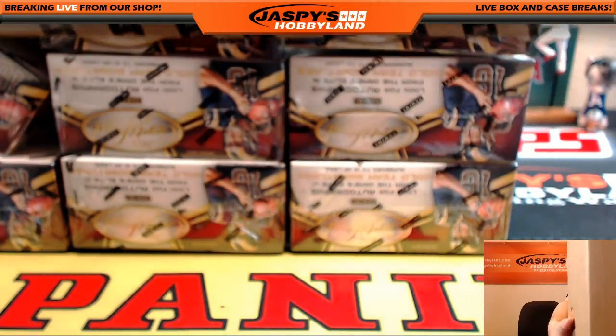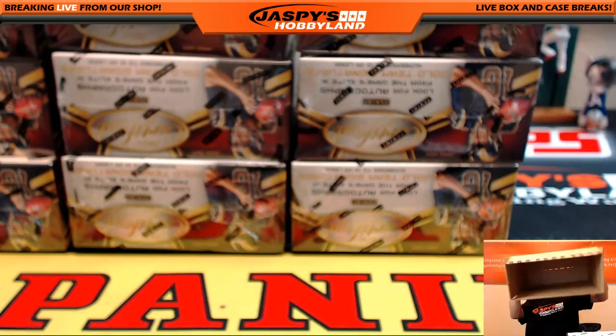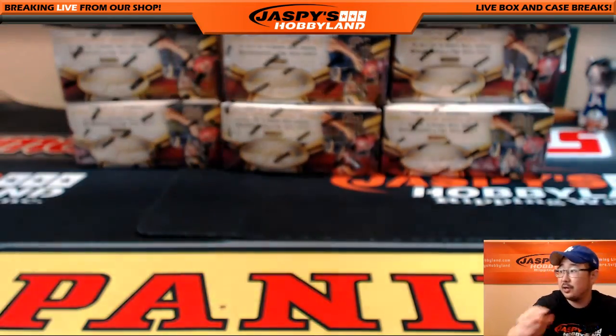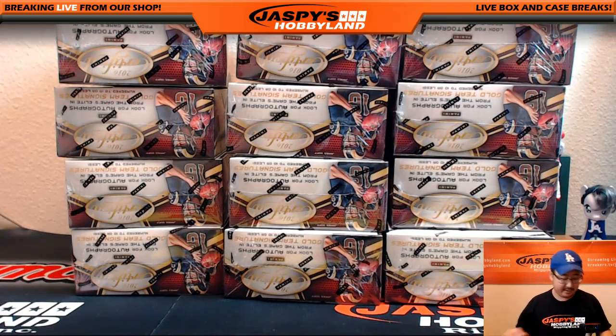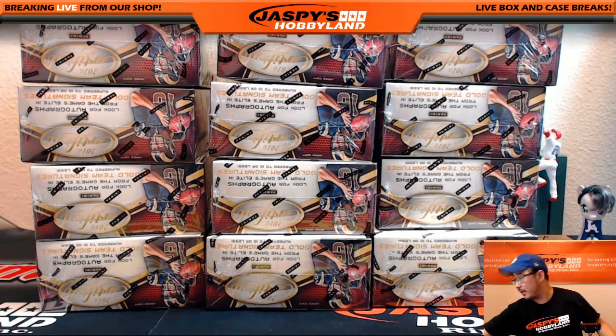There it is. Hi, Certified. So there's the empty box right there. We've got six on the top and six on the bottom right here. So we're going to see if we're going to do the top half or the bottom half. Good luck, Certified boxes. Let's get some dice.